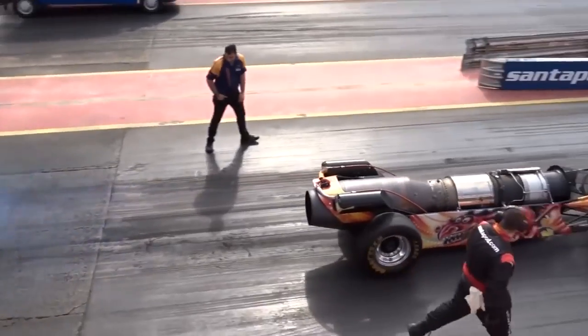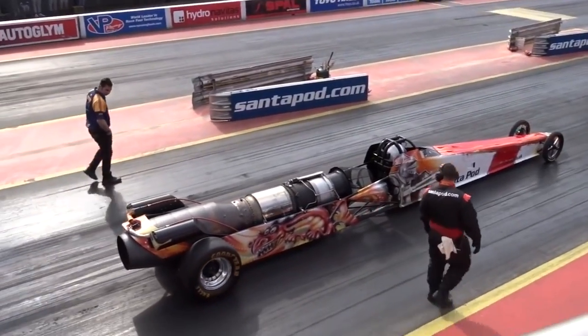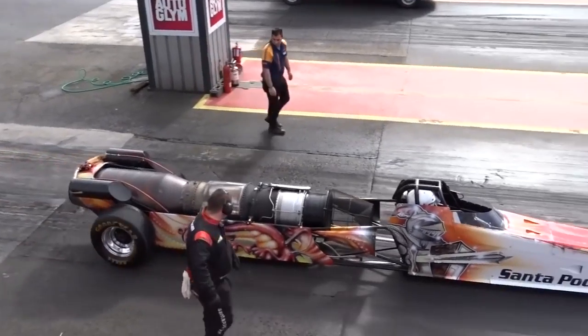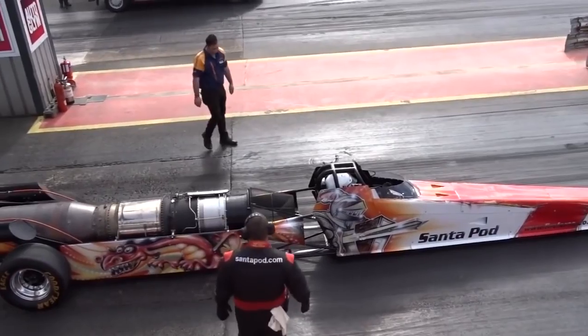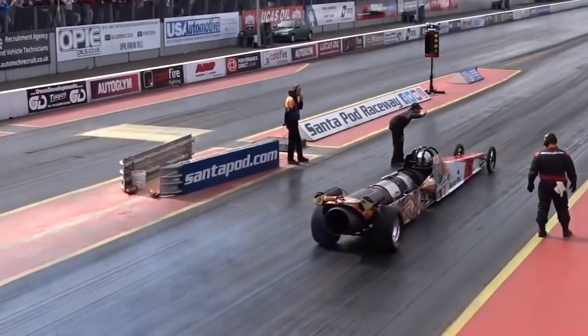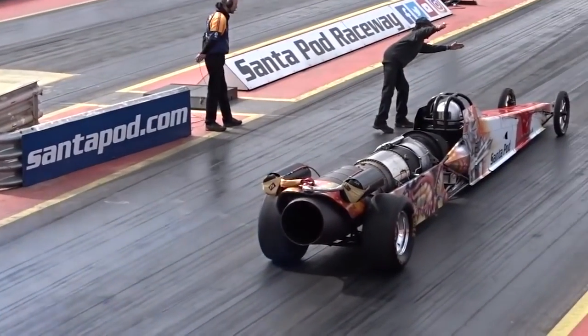The Fire Force 5 racing car weighs 544 kilograms and is seven meters long. It's also worth noting the length of the fire escape, which at maximum speed is just over three meters. Interestingly, for one race, this Dragster spends 127 liters of fuel.